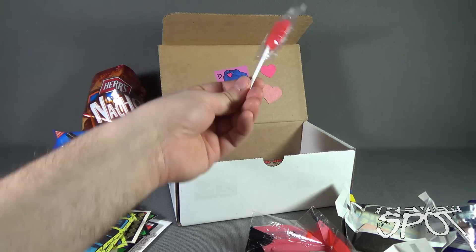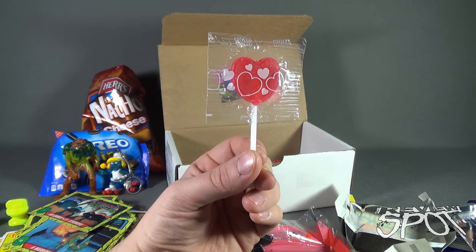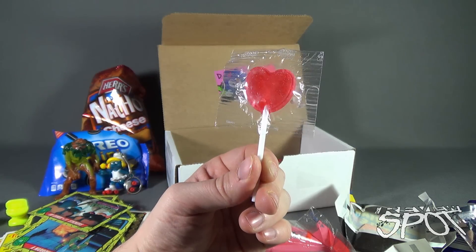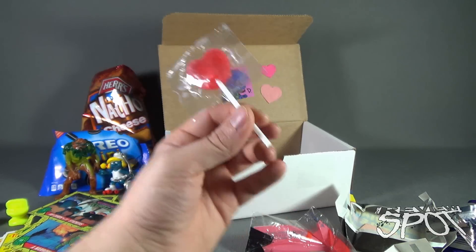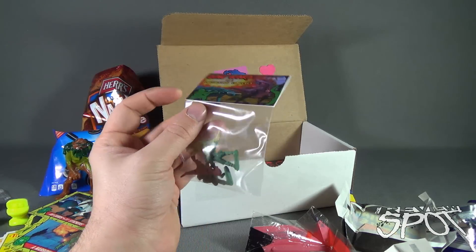Doing a lot of trips down memory lane. It is Valentine's Day — so there's a Valentine's Day lollipop from Tiger Pops and Dinosaur Dracula. That means they love me. Well, I'm sure everybody got that.